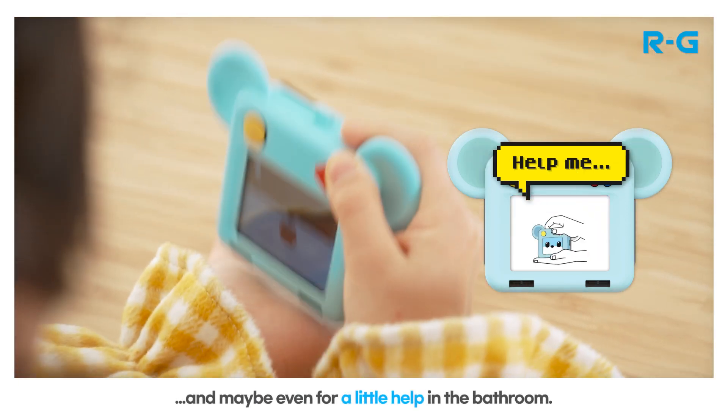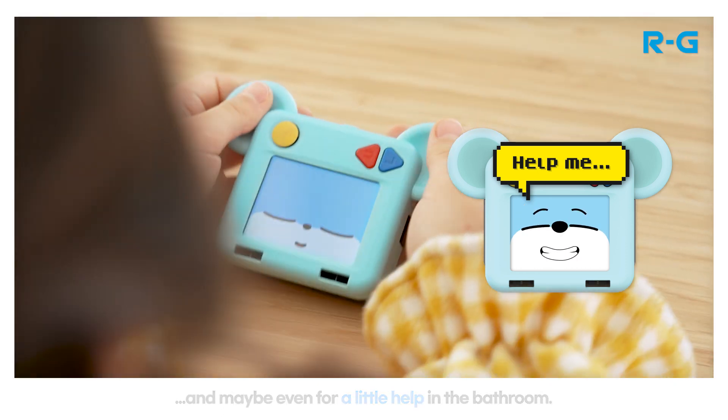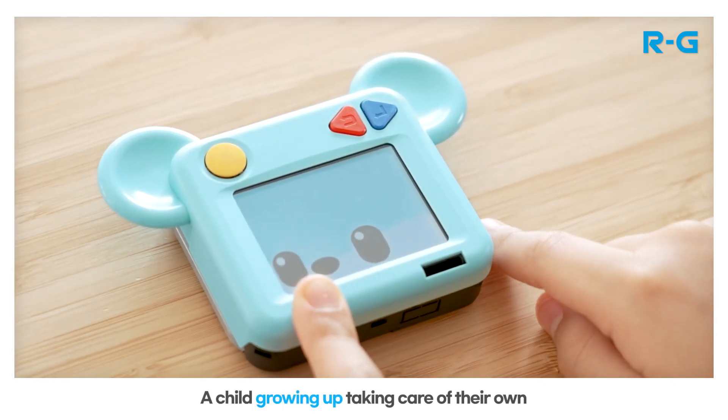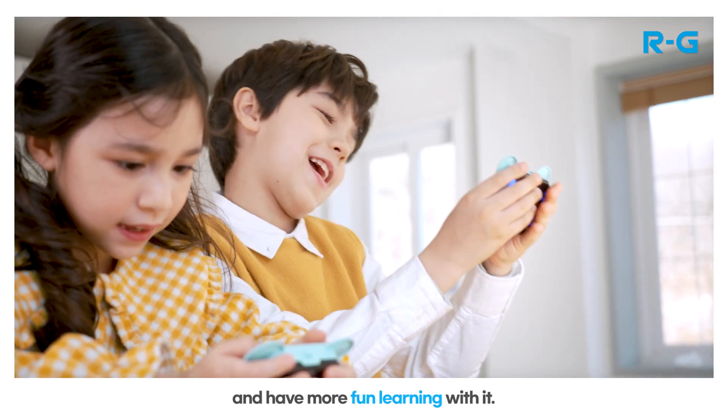And maybe even for a little help in the bathroom. A child growing up taking care of their own RG will connect more with technology and have more fun learning with it.